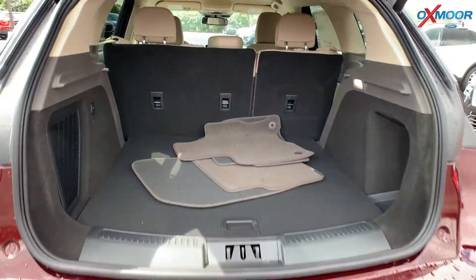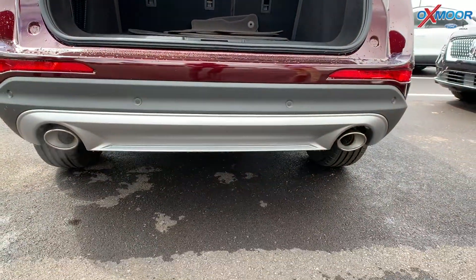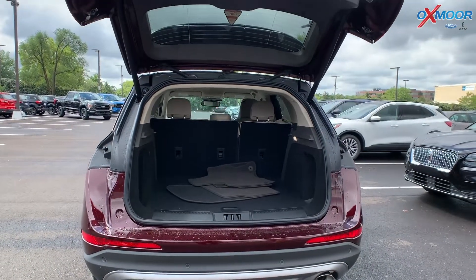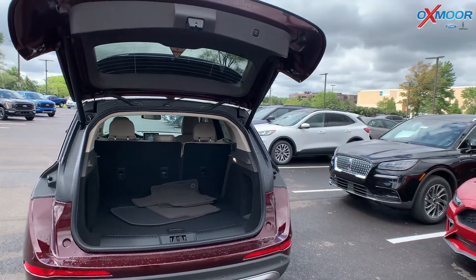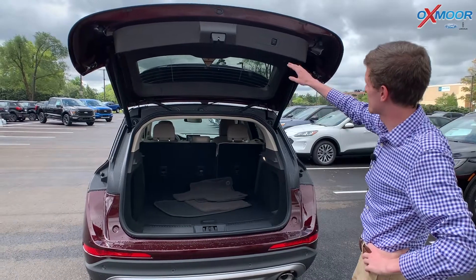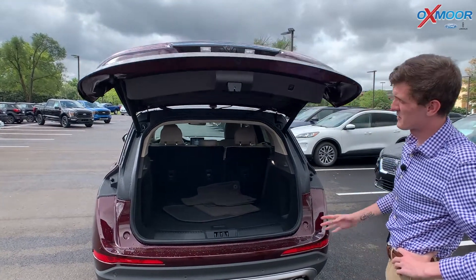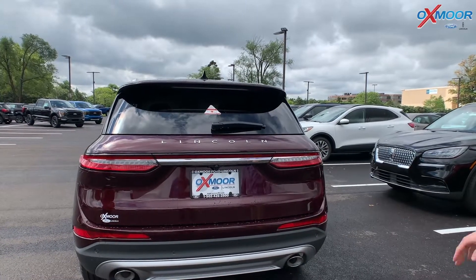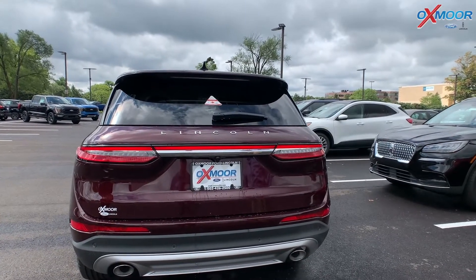On the Lincoln, you do have the chrome-tipped exhaust, which is a nice accent to go along with the whole vehicle. The taillights are also LEDs, so you don't ever have to worry about them going out — LEDs last a long time. You do have your pole safety system on the back as well.